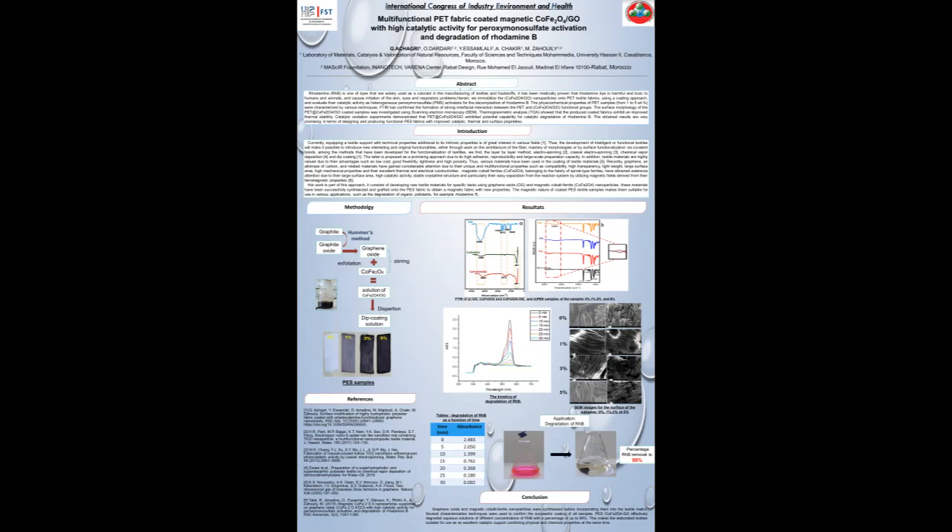Ladies and gentlemen, hello. I am Ghislaine Ashgri, a PhD student in the Laboratory of Materials, Catalysis and Valorization of Natural Resources in the Faculty of Science and Techniques Limohamedia, University Hassan II Casablanca.